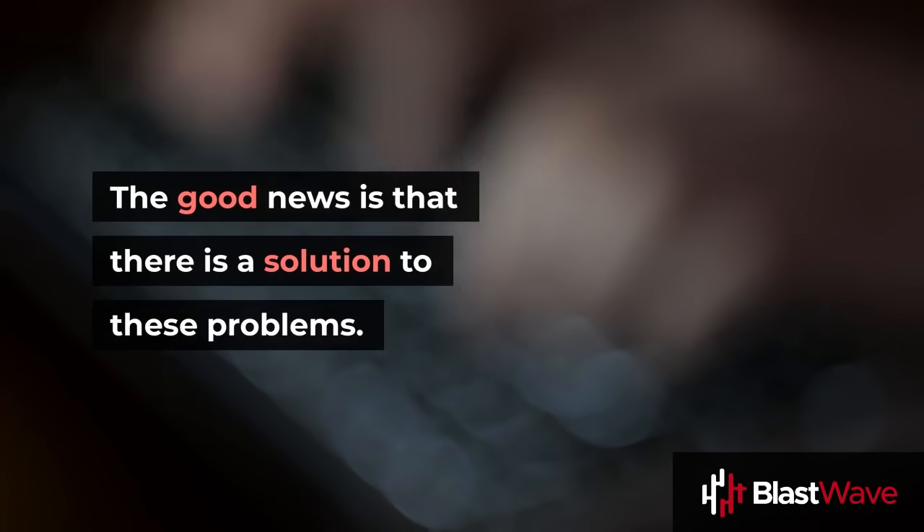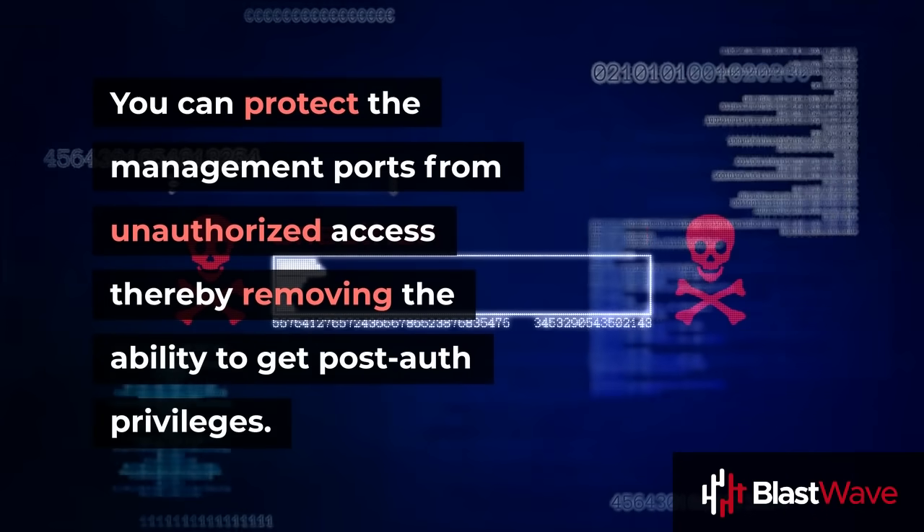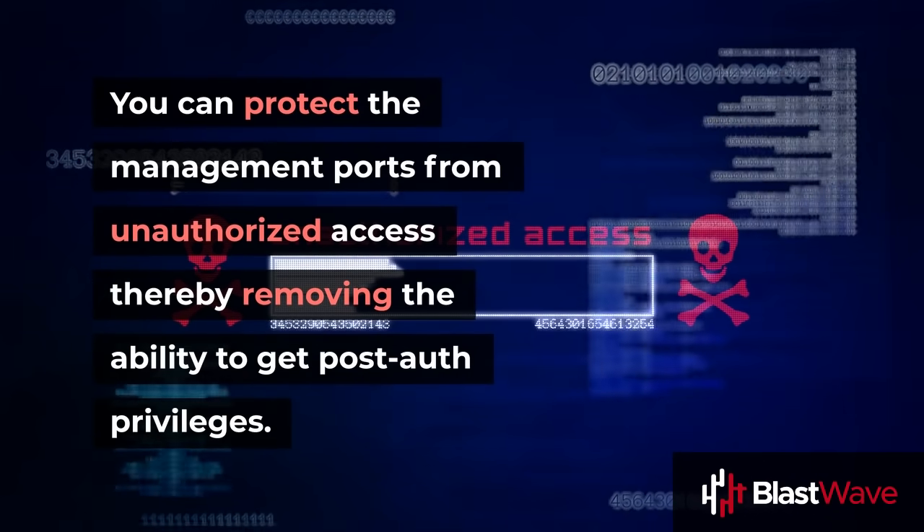The good news is, there is a solution to these problems. You can protect the management ports from unauthorized access, thereby removing the ability to get post-auth privileges.